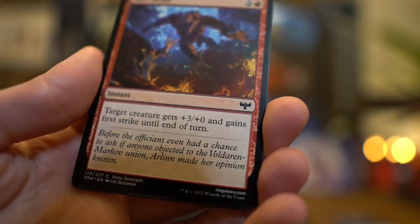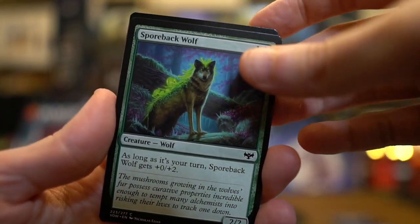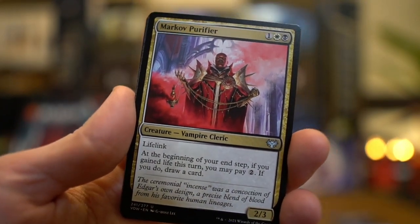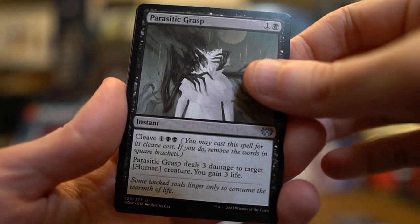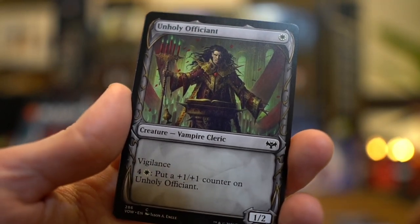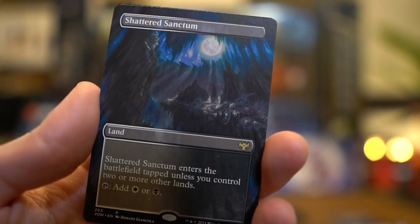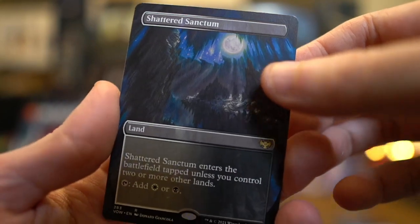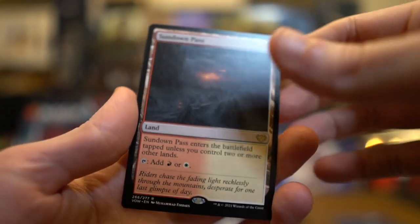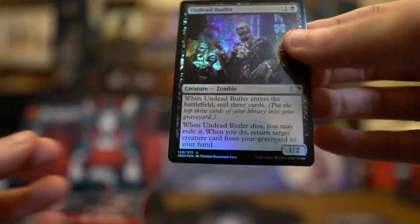Shore Strike. Oh, here we go. Wolf Strike. Lots of strikes. Sporeback Wolf. I like the wolves. Sporecrawler — wolf has stuff on his back. Markov Purifier. Parasitic Grasp, seems pretty cool. Dormant Grove. The art in this set is really cool. Unholy Officiant. Nice. We've got a rare Shattered Sanctum Land, and it's borderless. I'll put that in the rares. Sundown Pass, another rare land. I like the colors of it, it's kind of classic. Undead Butler, because that's our foil. Zombie. Uncommon there. Nice.